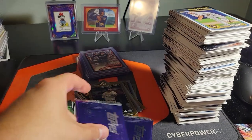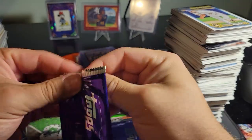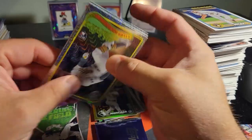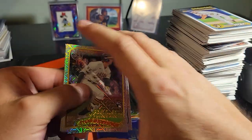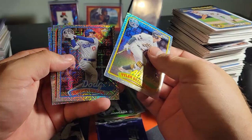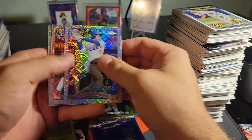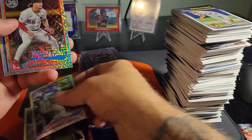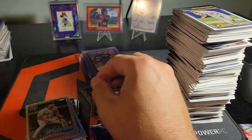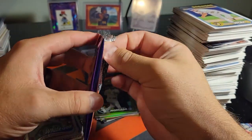We still have the two silver packs - purple packs, purple mojo, whatever. Let's get these bad boys going. Tyler Soderstrom, Shohei - heck yeah! Jose Rodriguez - heck yeah! And Reese Olson. Hey, at least we got rookies on the mojos - we will take that all day.